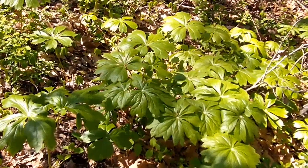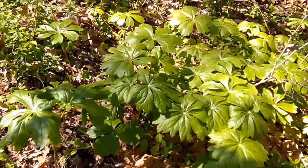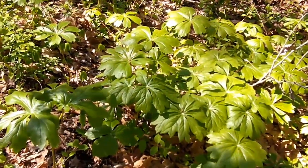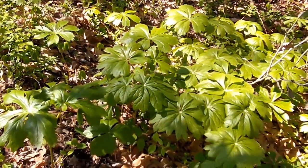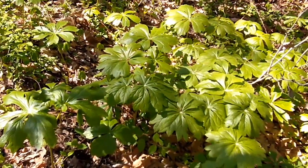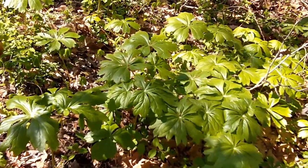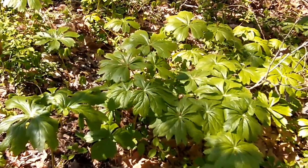The first plant that we have today is known as May Apple. We call it that in the south and also in Appalachia. It's also known as American Mandrake. Yes, the plant is poisonous, but when used wisely and correctly it is a medicinal. You can harvest the roots and tincture them up and it is only used externally.